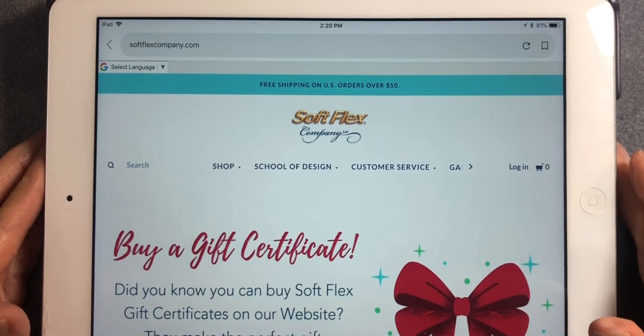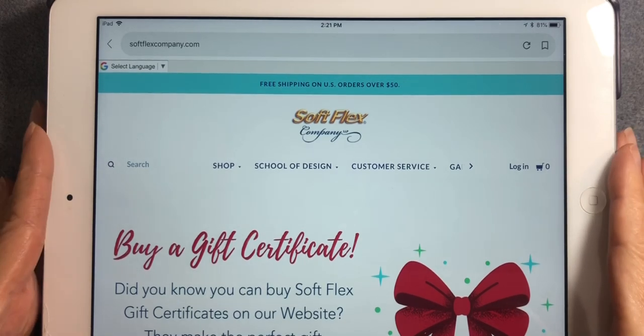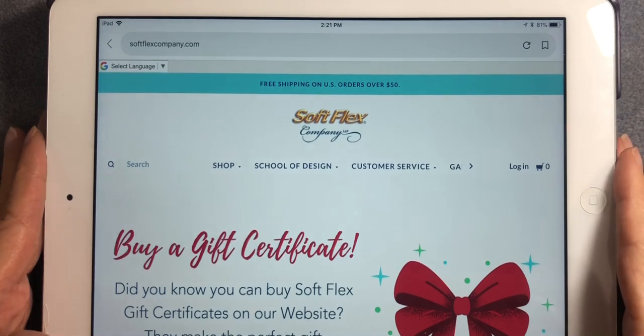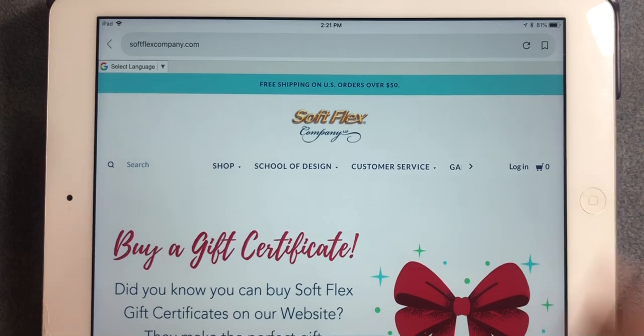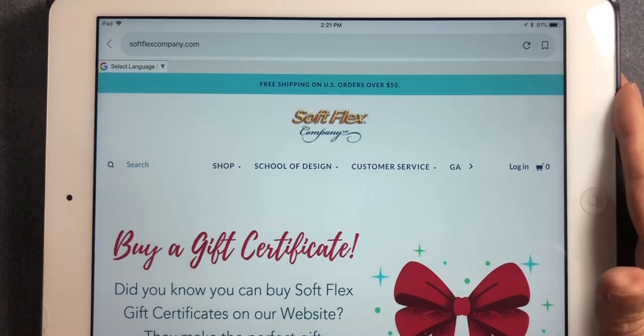Here's the Soft Flex Company website. They're based out of California — it's a small, family-run business. They specialize in flexible beading wire but also carry their own line of craft wire, findings, tools, glass beads, and beautiful gemstones. They also have a wholesale discount program for designers or people who own stores with resale licenses. Today we're opening their design kit, which retails for about $32.95 and includes everything you need to make several projects.